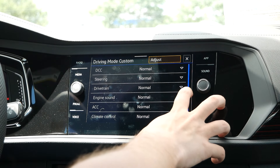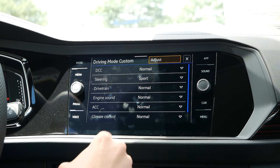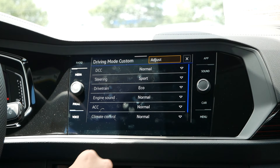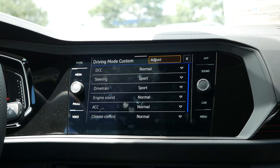You can change the dynamic chassis control from comfort, normal to sport. You can also do that with steering, the drivetrain, the engine sound, the adaptive cruise control, the climate settings, and you can reset this at any time. This gives you a lot of customizability, but also gives you something that you will not find in most vehicles in this market. When cross-shopping this with the Subaru WRX, to get this ability to customize the driving experience and to have adaptive dampers, you're spending close to $45,000 — so this undercuts the WRX by a whopping $10,000.